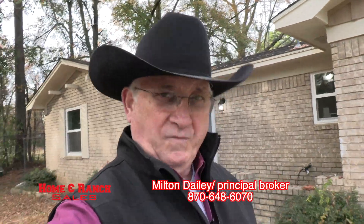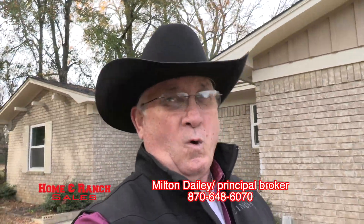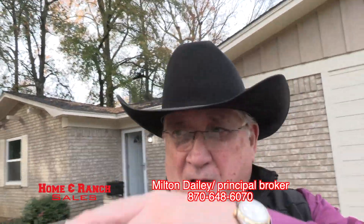Folks, if you're looking for a move-in ready home that's in a quiet neighborhood at the end of a cul-de-sac, it's right here in Texarkana. Give me a call and we'll arrange a showing.